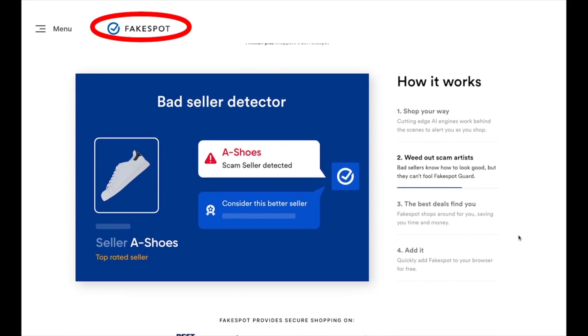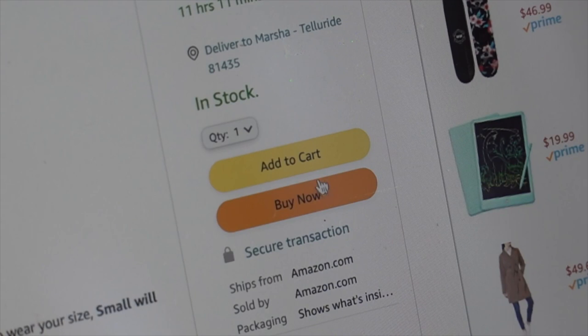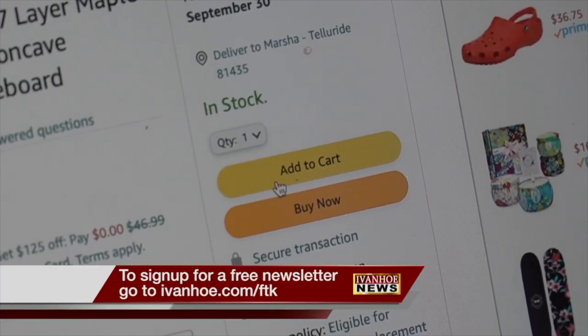And avoid getting ripped off by fake reviews by using FakeSpot. The browser extension uses AI to detect fake reviews and counterfeit products, helping you bypass the cyber scams to score the real deals. I'm Leslie Hudson reporting.